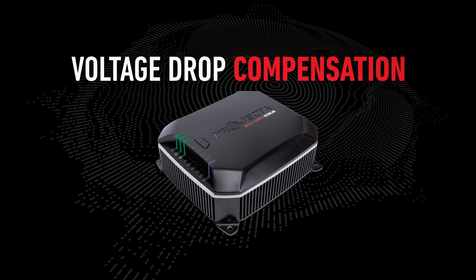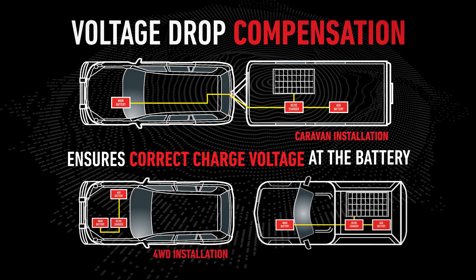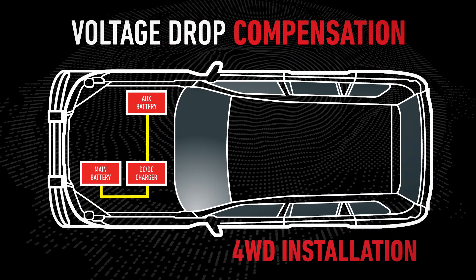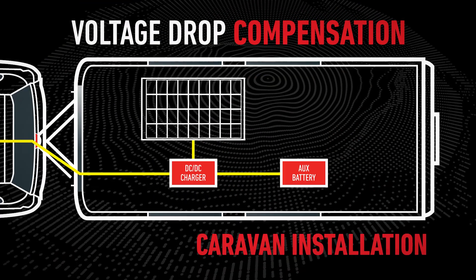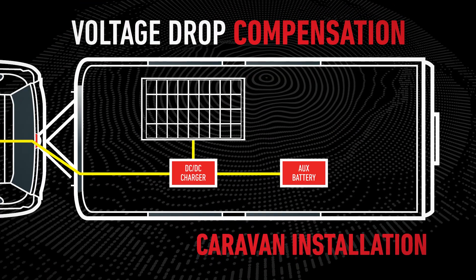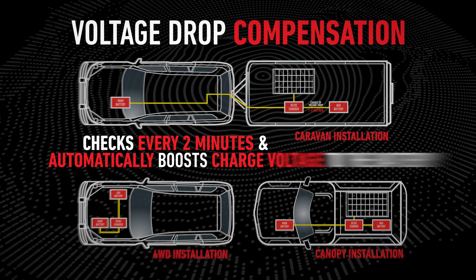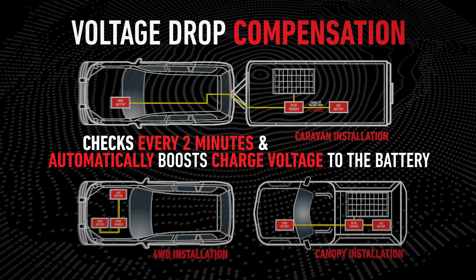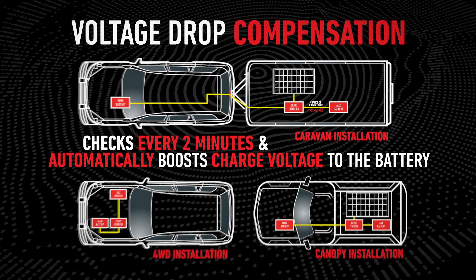Voltage drop compensation ensures correct charge voltage at the battery. Because IDC25X can be mounted anywhere including under the bonnet, it's possible and likely to be mounted one to two metres away from the battery. This distance can cause significant voltage drop between the charger and the battery. IDC25X checks the charge voltage against the auxiliary battery voltage every two minutes, boosting the voltage if necessary to compensate, ensuring the perfect voltage for your battery needs.